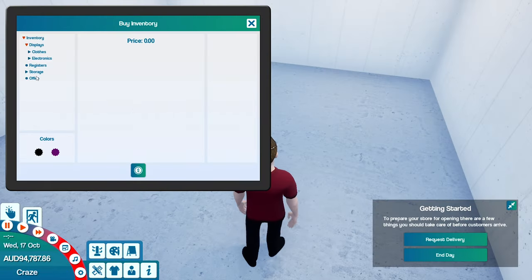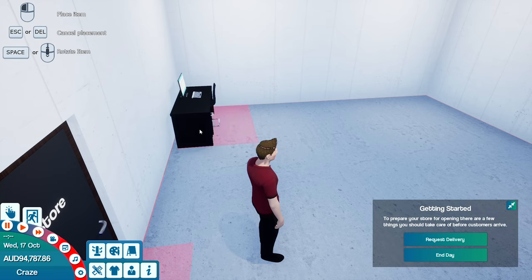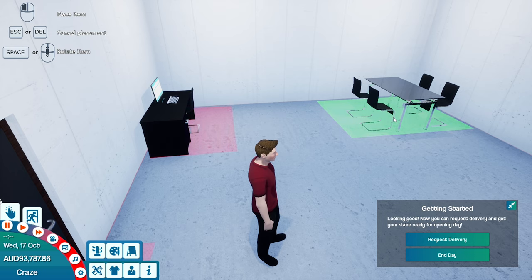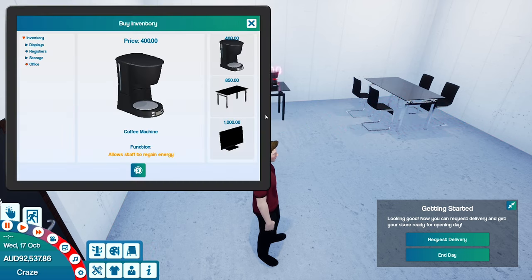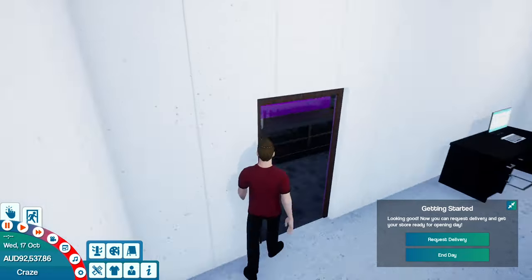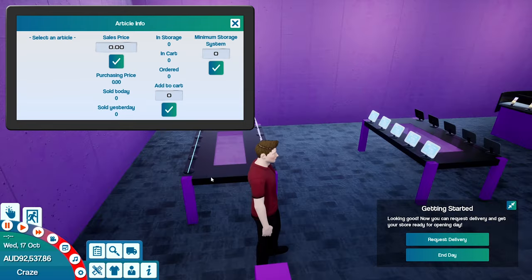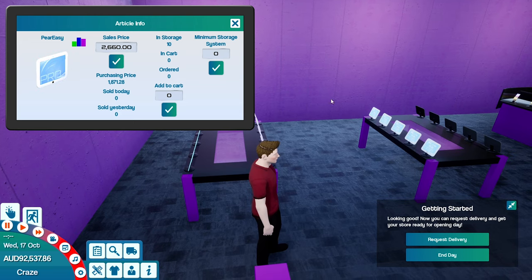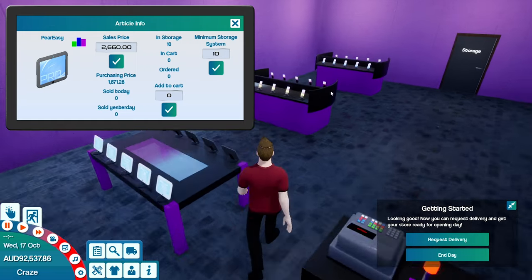Let's go into our staff room. Throw in our computer, throw in our relaxing table, let's throw in our coffee machine. Before we end the day, need to manage all these. The easiest thing for me to do is just copy and paste it - make sure we've always got 10 of everything in stock.